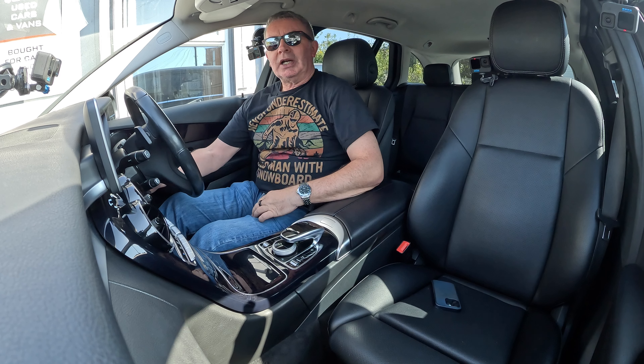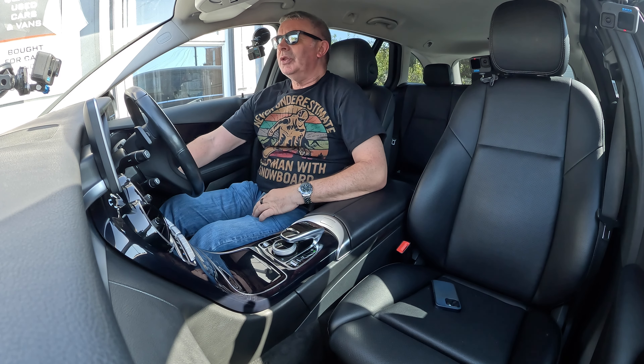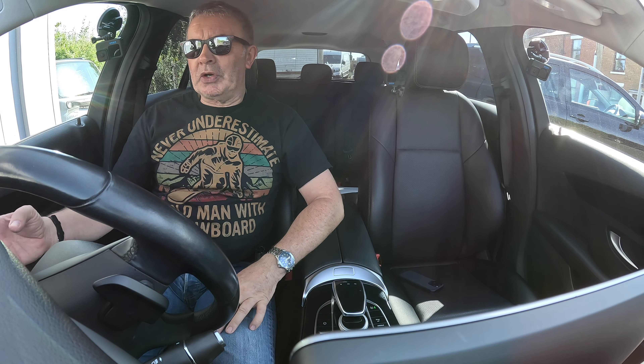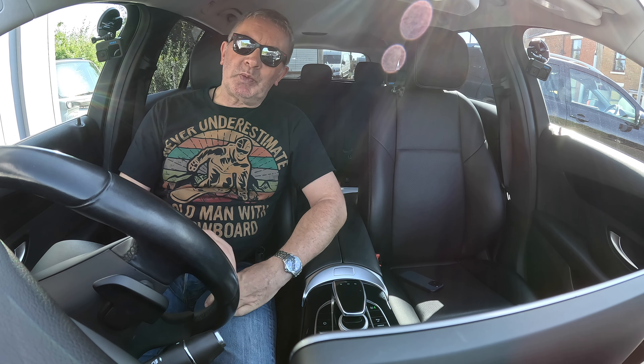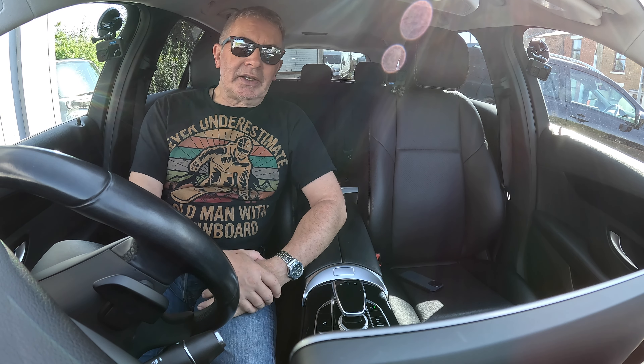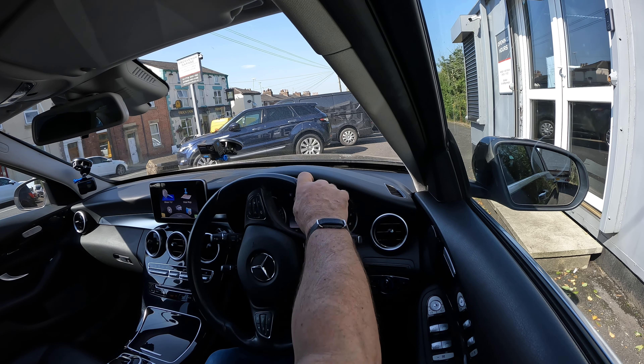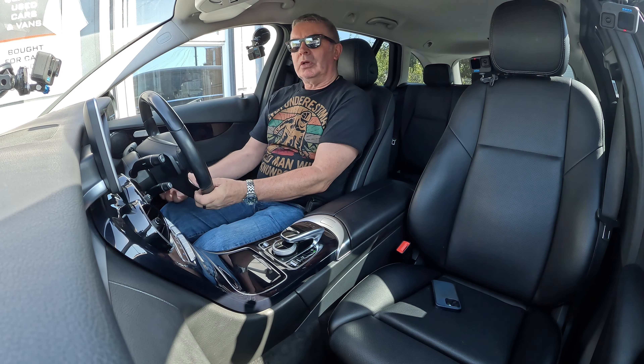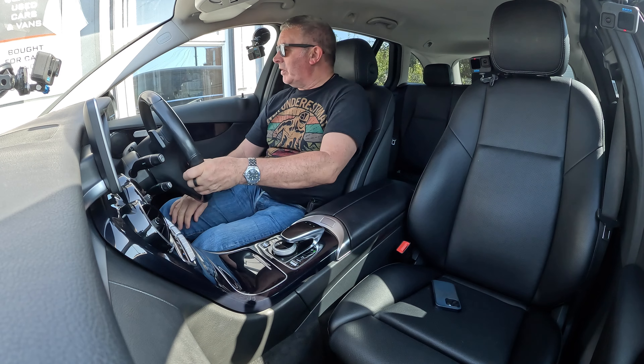We'll get the air con on quick. We've got two keys — not the normal keys with blades. The fob goes into a little socket on the dashboard, recognises the key, and then turns — and that's about it. We've also got height and reach adjustable steering wheel.